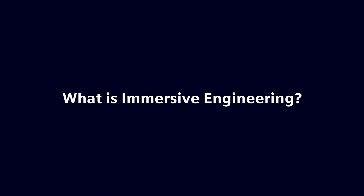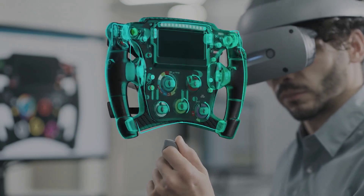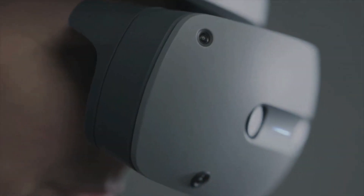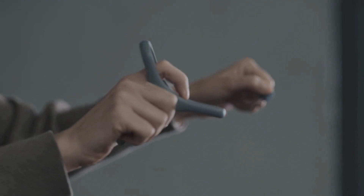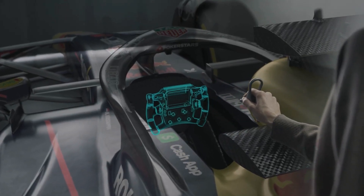Immersive engineering combines the real and digital worlds, allowing you to experience 3D CAD in the industrial metaverse. The combination of Siemens software and Sony's unique XR head-mounted display provides the most natural and intuitive way to create and experience the digital twin of your product or process.